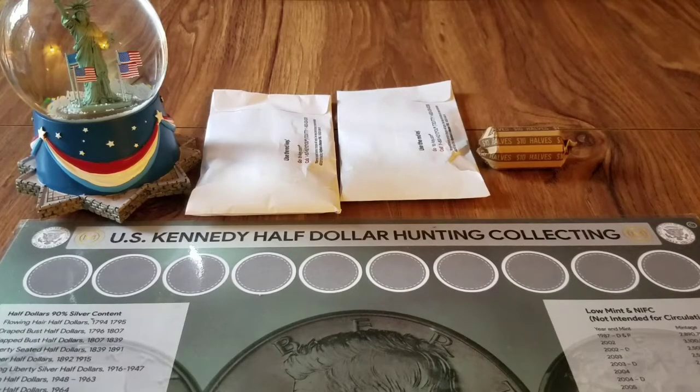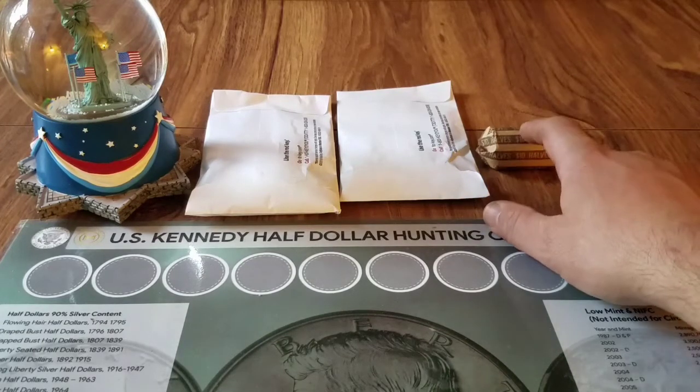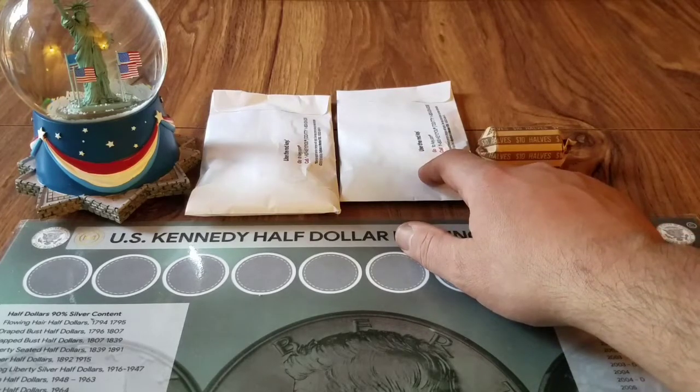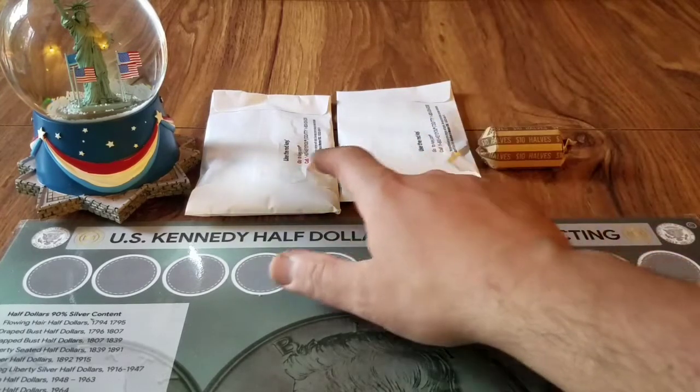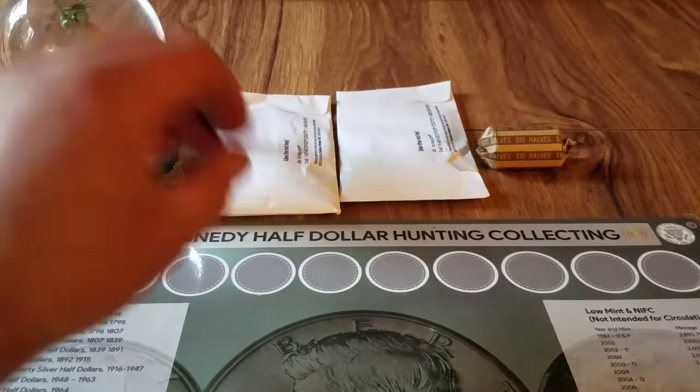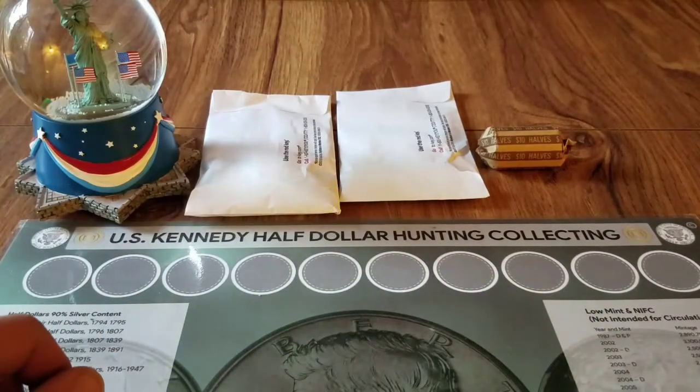Hey YouTube, what's going on? This is Liberty Coins coming at you on Tuesday November 30th, 2021. We got a customer-wrapped half dollar video here. Had the day off today, decided to cold call some banks and see what I was able to get. I scored some half dollars — one bank gave me a roll for ten dollars, another bank gave me some in a bag envelope about ten dollars worth, and another bank had about seventeen dollars worth.